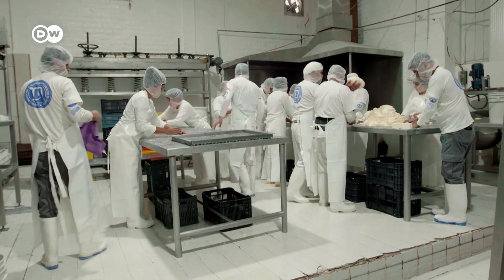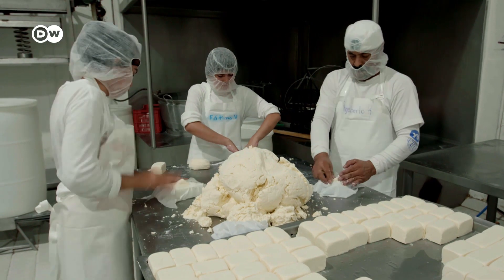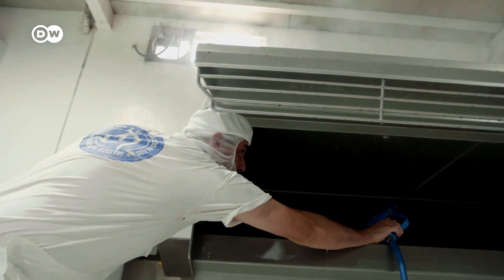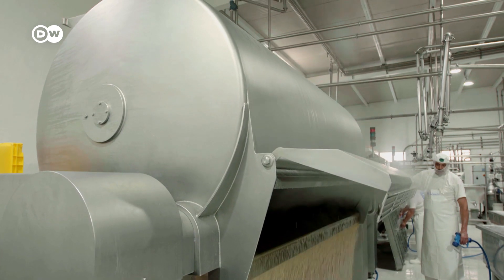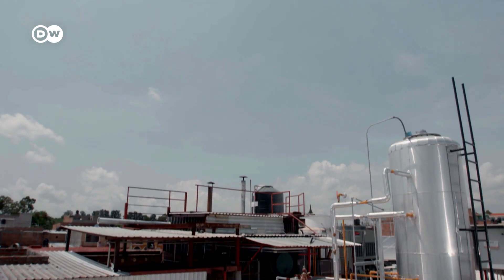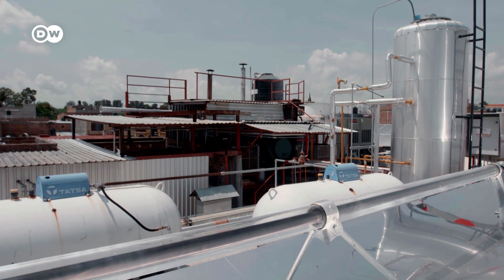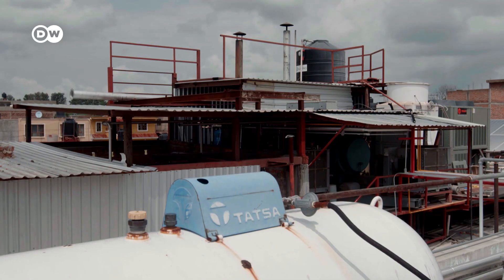The Lacteos Mojica Cheese Dairy is a family business. Every week it produces 40 tonnes of cheese for the Mexican market. And every week the company uses 40,000 litres of hot water, which has to be at a temperature of at least 70 degrees Celsius to kill off germs. To heat it, the cheesemaker uses nearly 100,000 litres of liquid gas. The tanks are kept up on the roof, along with the new solar technology, which is already saving him money.